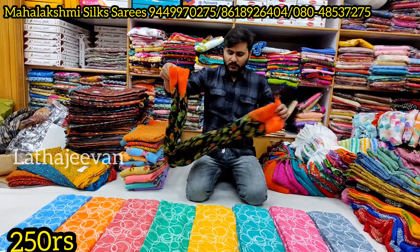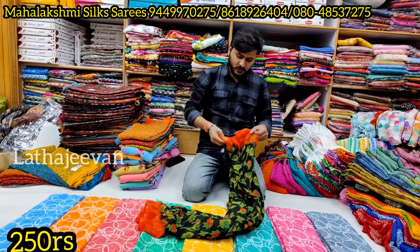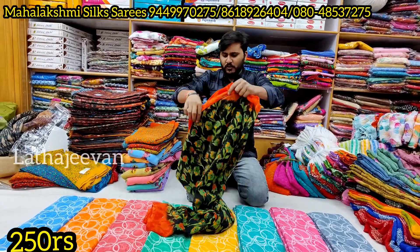This is a set of five designs. Marble chiffon.